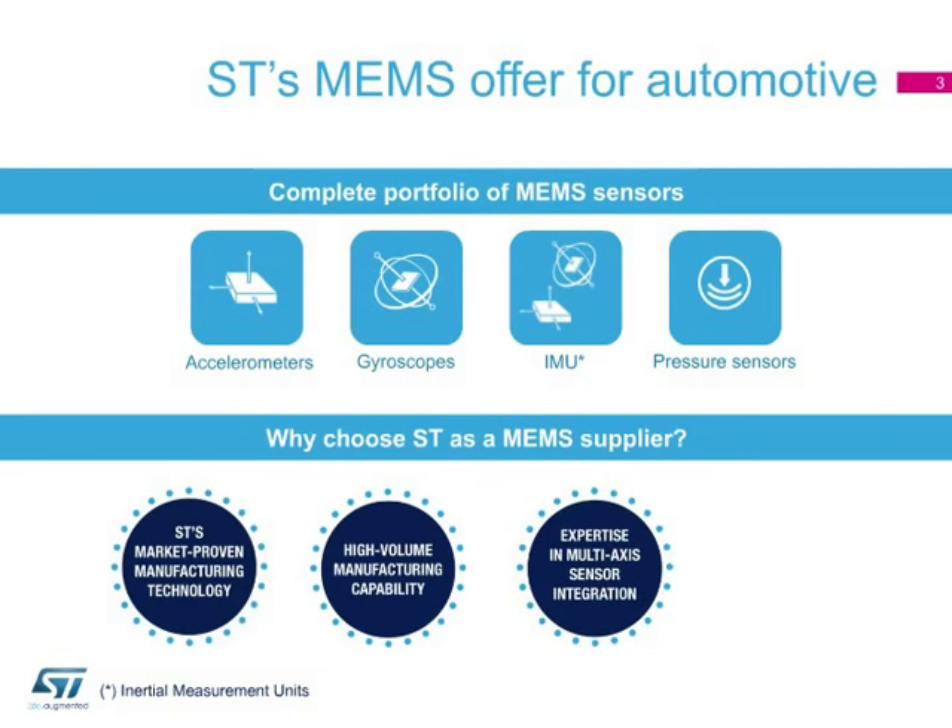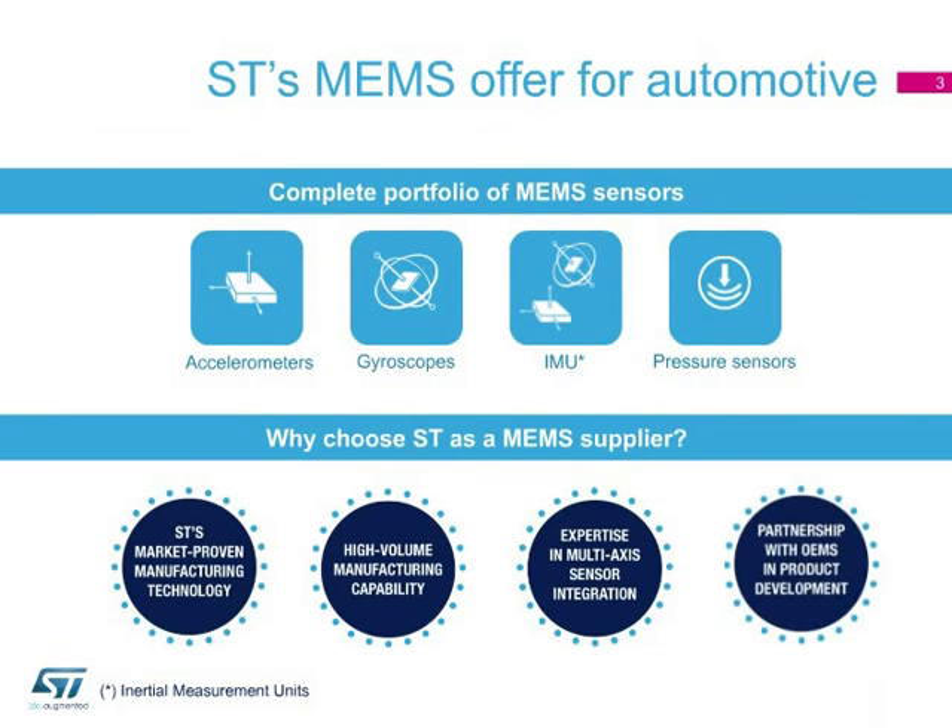ST products are often developed together with Tier 1 OEMs to the highest possible requirements. In addition to sensors already available on the market, ST cooperates with the leading car manufacturers on new sensing solutions for automotive applications.